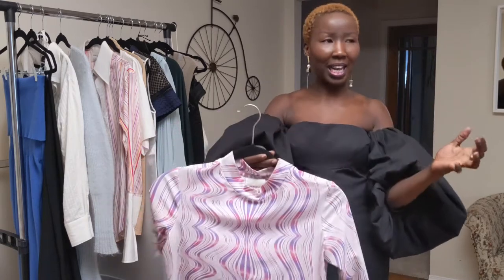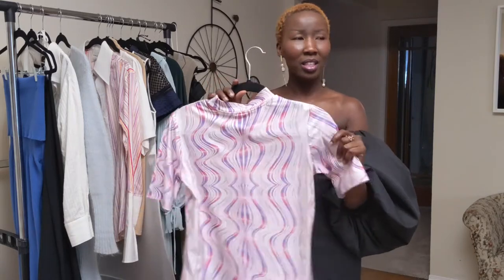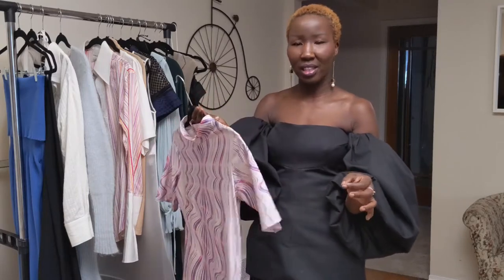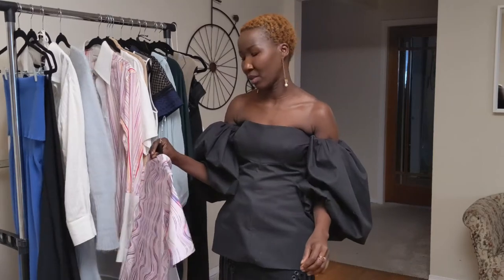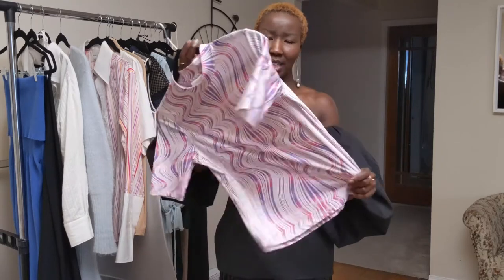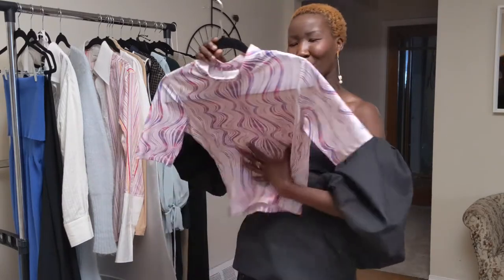Up next I have a Canadian brand called La Cavalier — I'm not sure of the exact pronunciation, but I just love her prints. She has some of the most interesting and pretty prints I've seen in a while, so when I saw this one I just had to buy it. It was on sale for $19.99 — regular price was around $60. It's a stretchy high-neck top with short sleeves; I just bought it because of the print and the color.